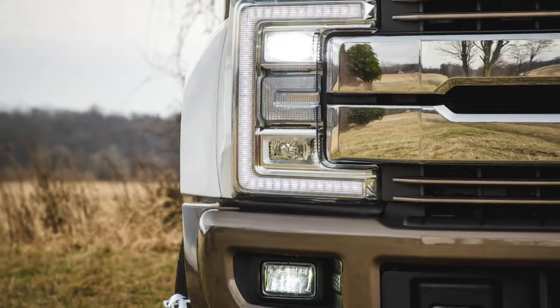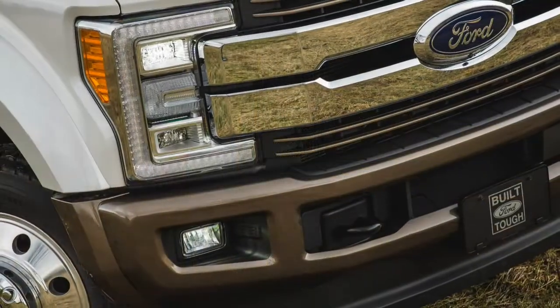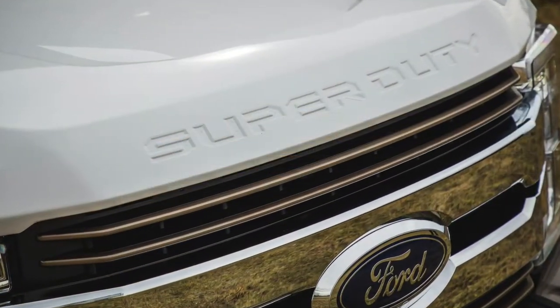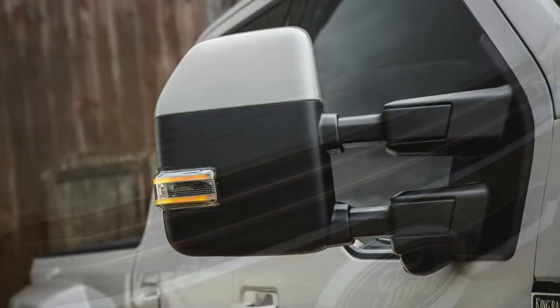General Motors and Ram offer larger heavy-duty trucks, too, but neither offers a package as similarly luxurious as Ford's King Ranch, the model tested here, let alone the Platinum trim level that tops the range.